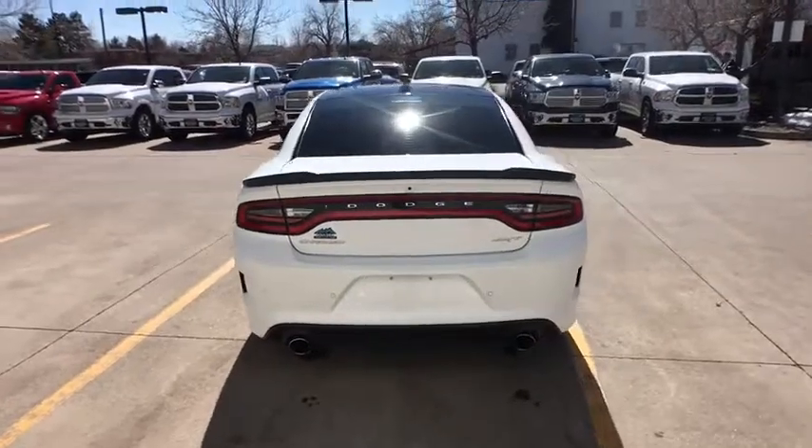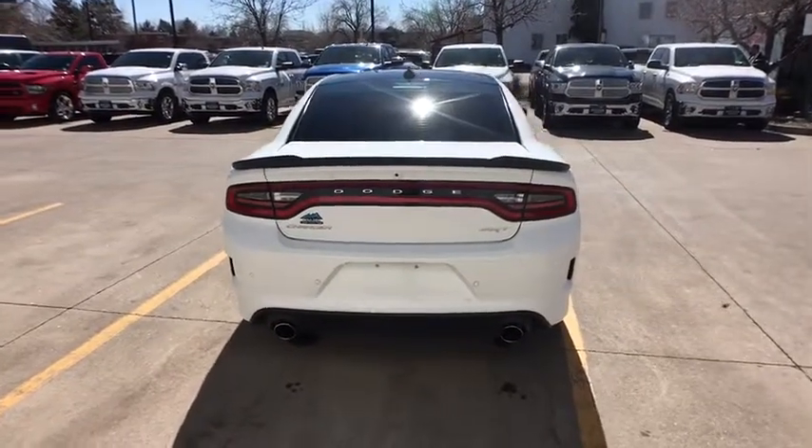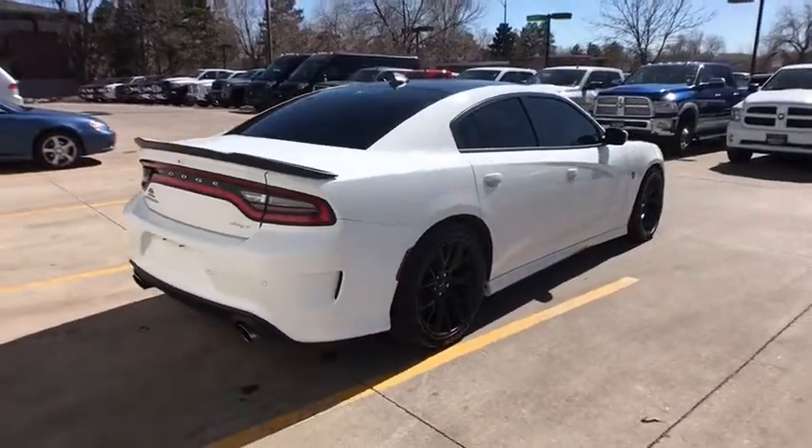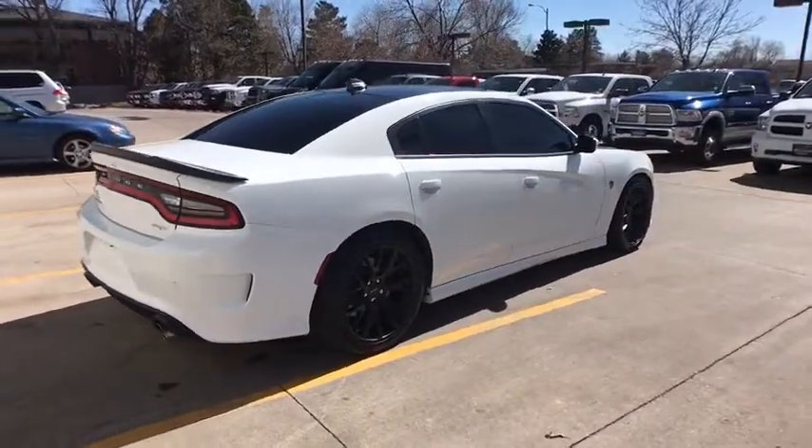Bluetooth, power steering, adjustable steering wheel, keyless start, four-wheel disc brakes, cruise control, aluminum wheels, front floor mat, auto-dimming rear-view mirror.